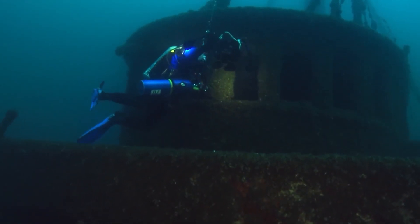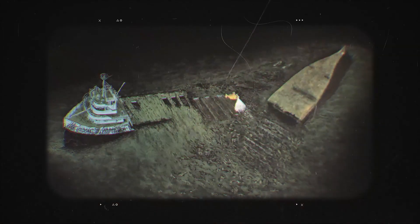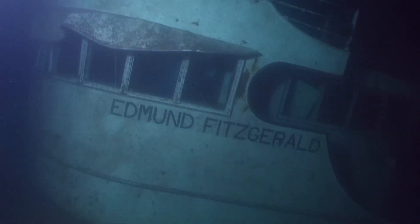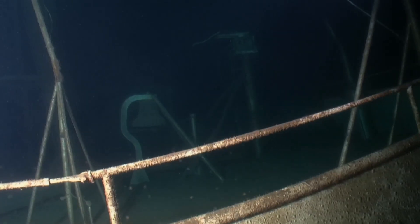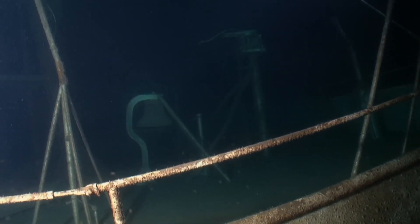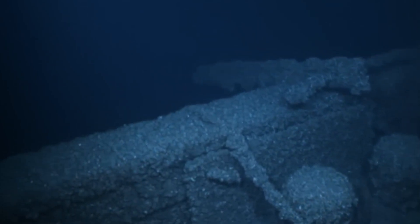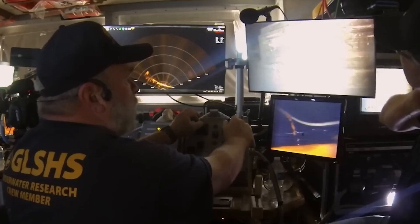Previous dives had mapped the outside of the wreck. They showed the ship snapped in two — the bow upright, the stern upside down. But the bridge, the ship's command center, was always too dangerous to enter. It's a tangle of collapsed steel and snagged wires. Sending a human diver or even a clumsy robot inside was a one-way trip. But this time is different.